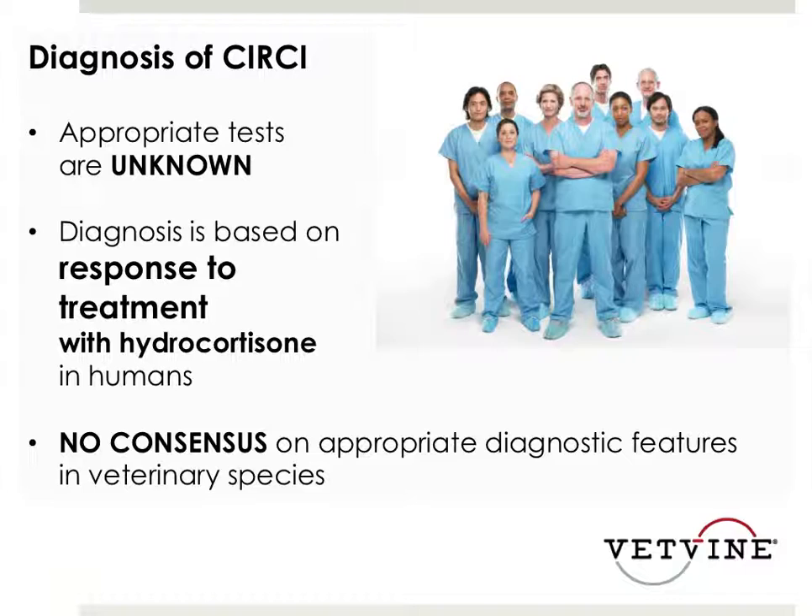This is not a syndrome that we would expect to see in an animal that's standing up. Put plainly - if it's standing up, looking around, eating, chances are very good that this syndrome is not in its realm.